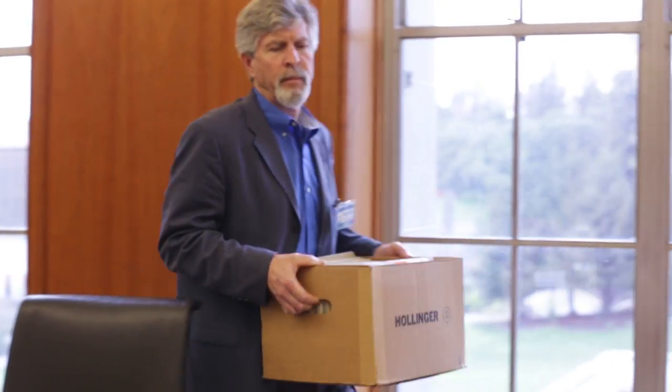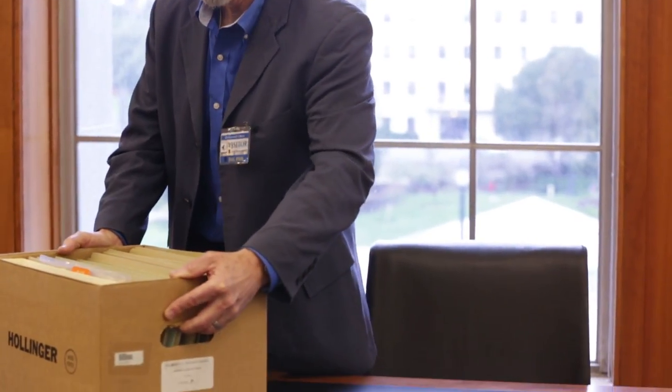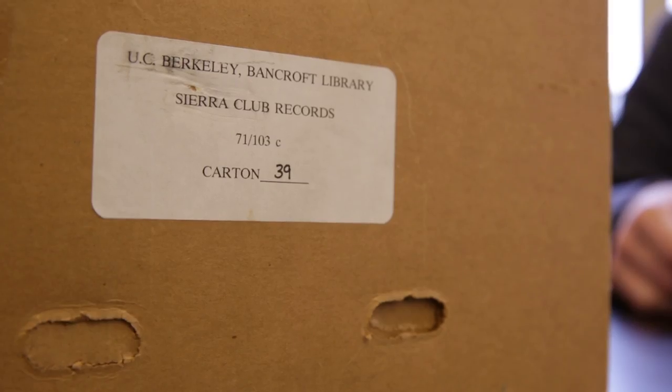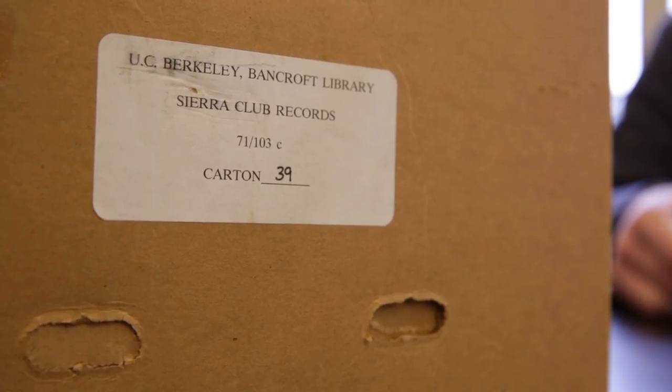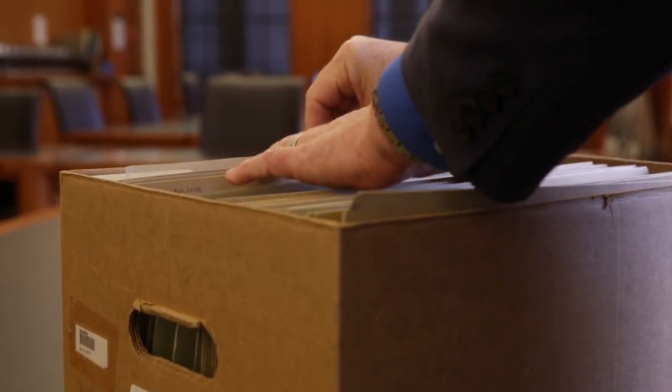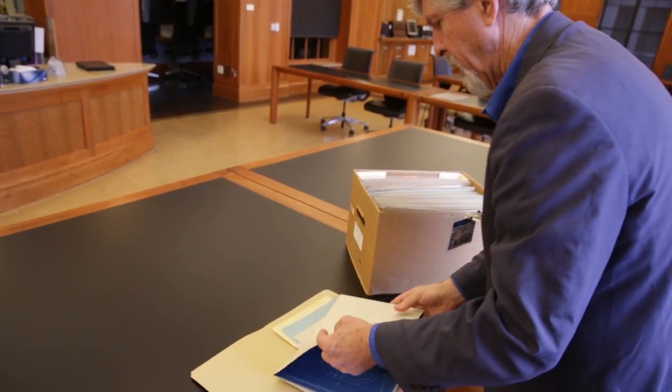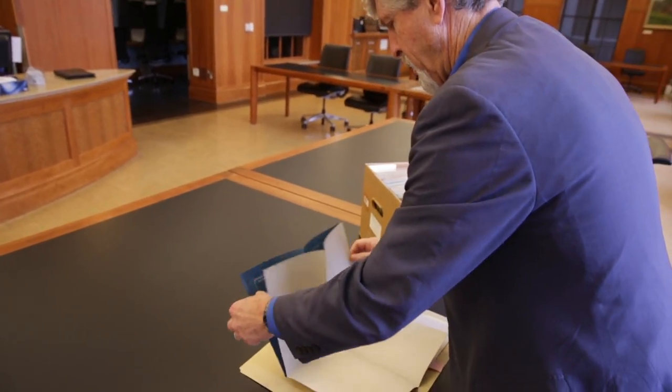That meant going back to his alma mater, to Berkeley's Bancroft Library. I went to the Special Collections and received three cartons of Sierra Club papers. At the end of the day, the last carton in the very last file was the Muir Memorial Shelter information that I was looking for.